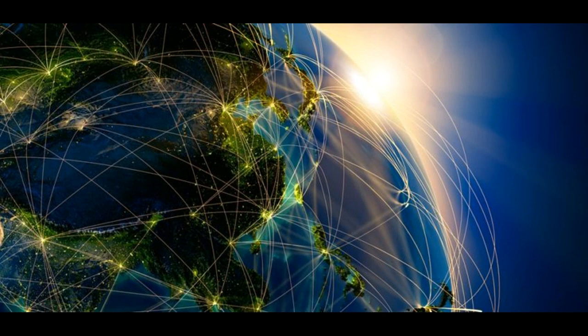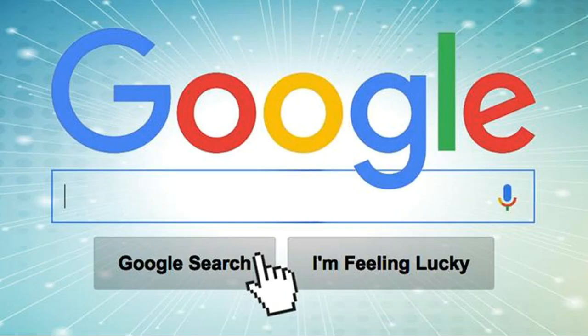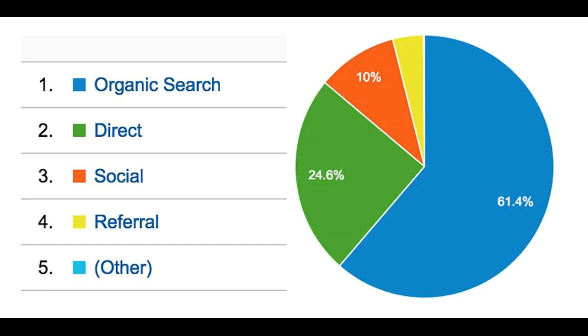Learn how Google discovers, crawls, and serves web pages. Google gets information from many different sources, including web pages, user-submitted content such as Google My Business and Maps user submissions, book scanning, public databases, and many other sources. I strongly recommend you to forget about all SEO experts and follow only Google guidelines.